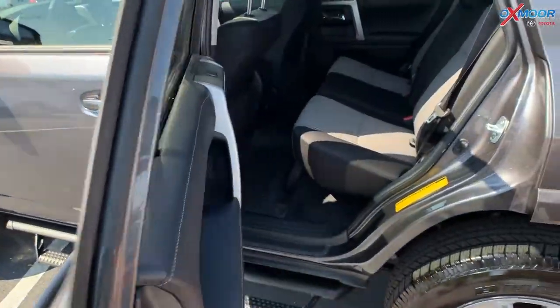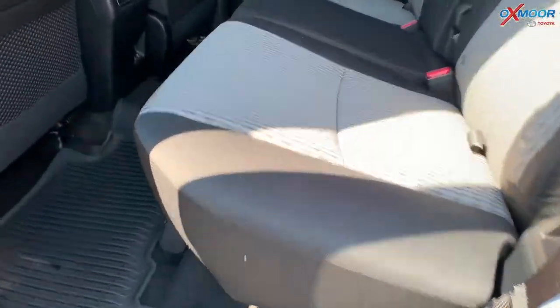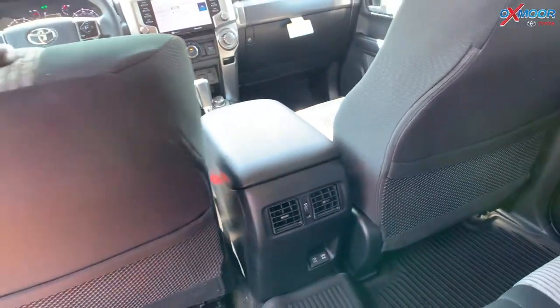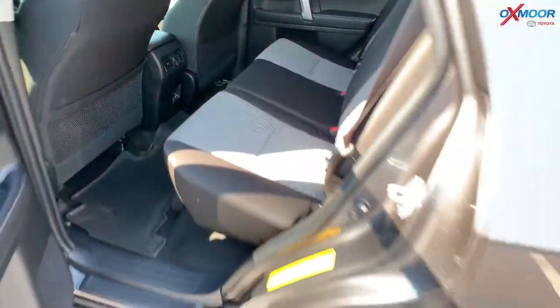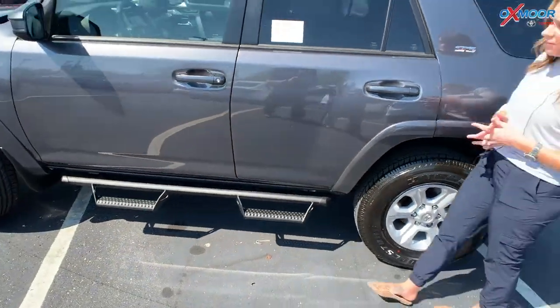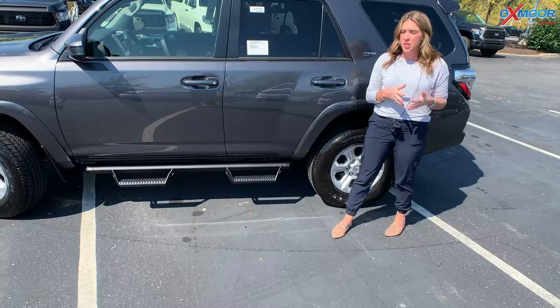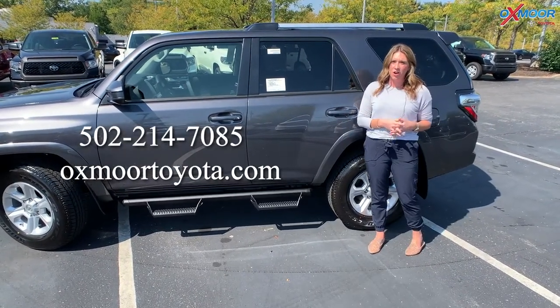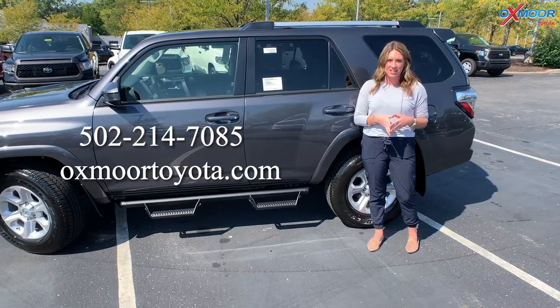I'll go ahead and show you the back as well. We did just get this 4Runner in. If you have any questions, if you'd like to stop in, take a closer look, or take it for a test drive, definitely let us know. All of our contact information will be listed right here. Thanks you all so much for watching, and we look forward to seeing you soon. Bye.